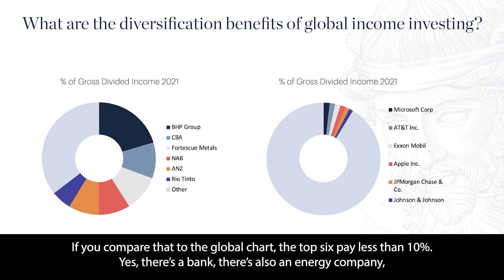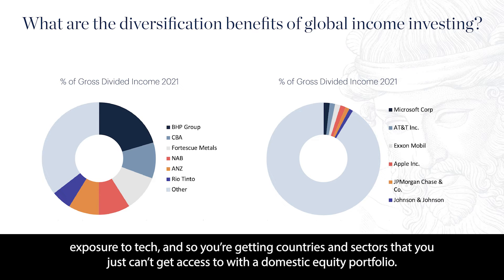If you compare that to the global chart, the top six pay less than 10%. Yes, there's a bank. There's also an energy company, exposure to tech. And so you're getting countries and sectors that you just can't get access to with a domestic equity portfolio.